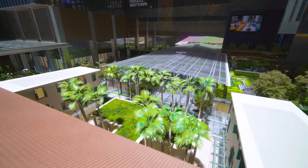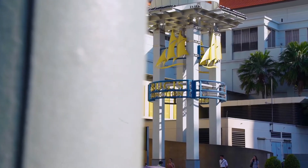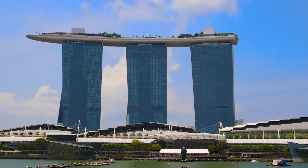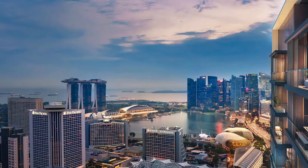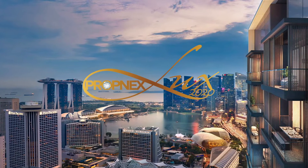And it's so well connected — Midtown Bay will have an underground pedestrian network linking directly to Bugis MRT, and is a short drive, cycle or train to Marina Bay, Clarke Quay and of course the CBD. Secure your piece of this visionary development. Call your preferred Propnex agent today.